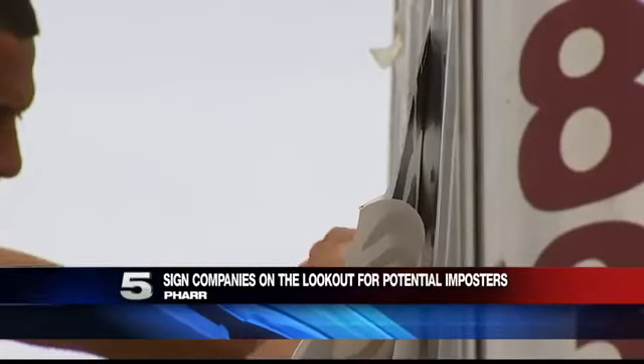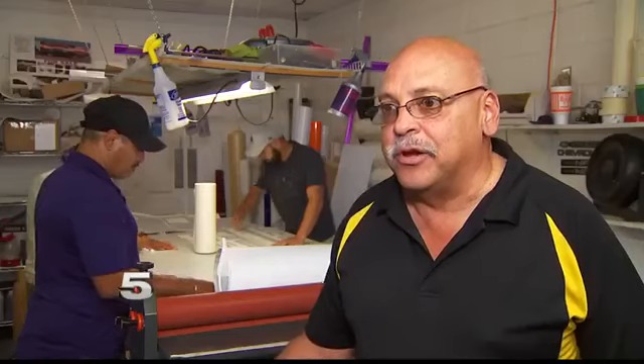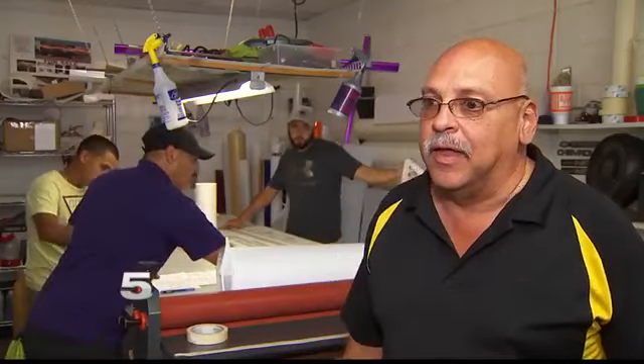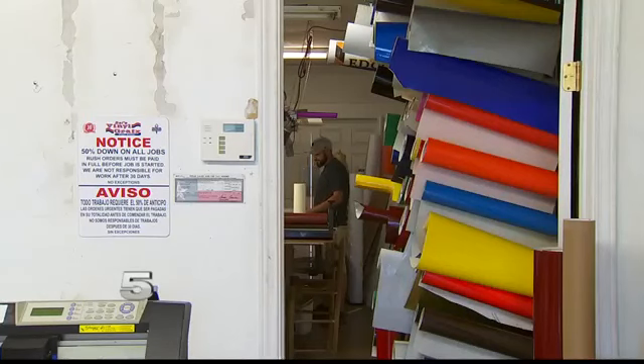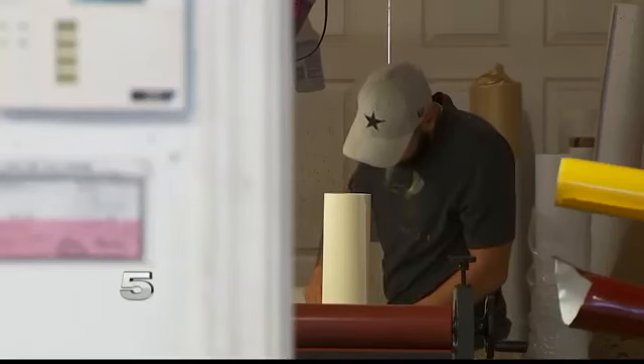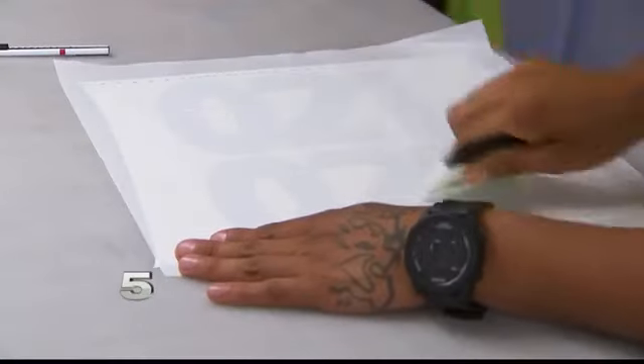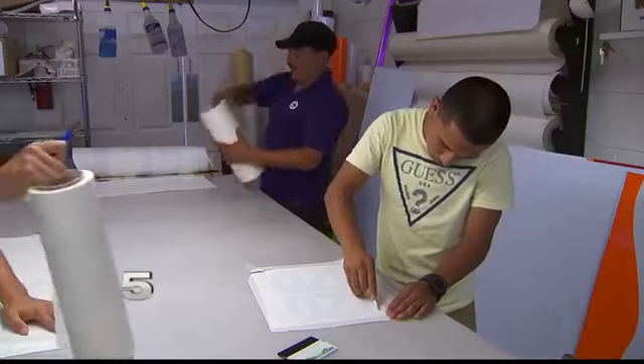Someone trying to pull off a phony emergency response vehicle with phony decals — there's been a lot of things that have happened throughout the years, and a lot of them has been cloning, especially with Border Patrol vehicles. He says there aren't any laws or regulations that stop him from selling emergency response vehicle decals to someone. In the state of Texas, there are no laws that stop someone from selling an emergency response vehicle decal.